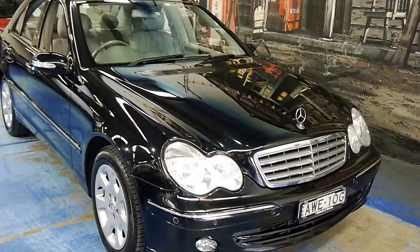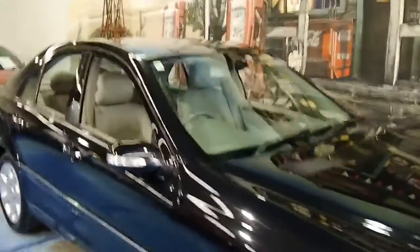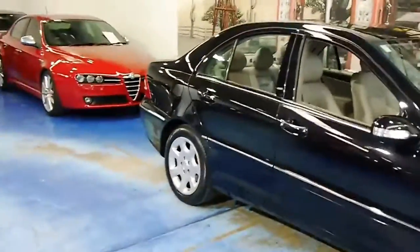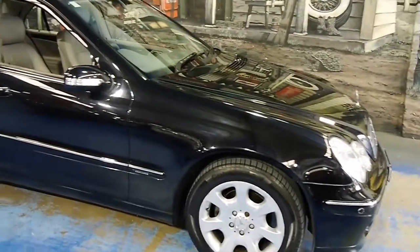Hello ladies and gentlemen, here we have an update C200 compressor. It's finished in Obsidian, which is Mercedes' fancy name for a sort of metallic-y black colour.